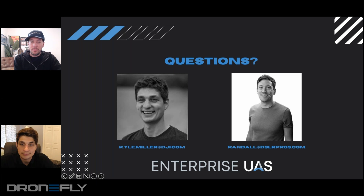Kyle, again, I appreciate you. If anyone has questions for Kyle, reach him at kyle.miller@dji.com. Also follow him on LinkedIn — he mentioned a bunch of things he's posting there. If you're not active in the LinkedIn community, I was resistant for a long time, but it really is where you get the best drone news. And if you have any questions for me, randall@dslrpros.com — I am very responsive to emails. Thanks again for being here, Kyle. Thanks again for your time, and we'll do this again soon.